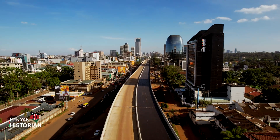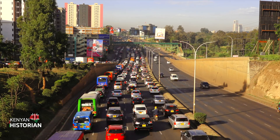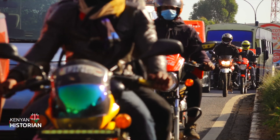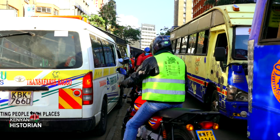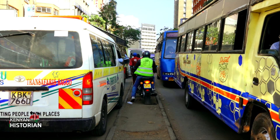Nairobi, one of Africa's most developing cities. But there is a problem here: severe traffic congestion. Every hour we lose about 11 million shillings to traffic jams. That's about 100 billion shillings a year.